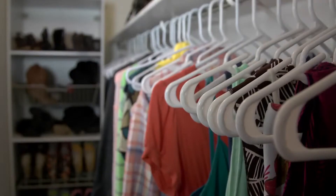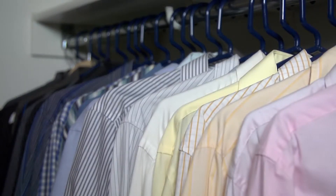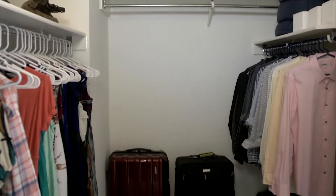Finally, organize based on type of clothing and even color if possible. These tips will leave your closet primed for the real estate market.